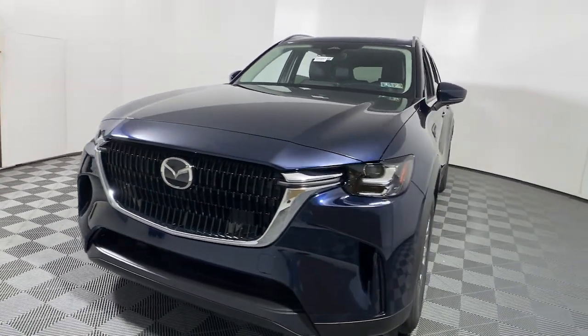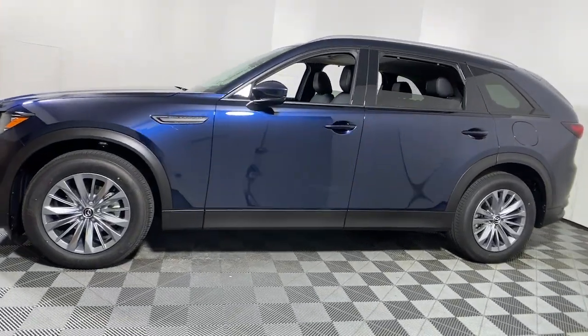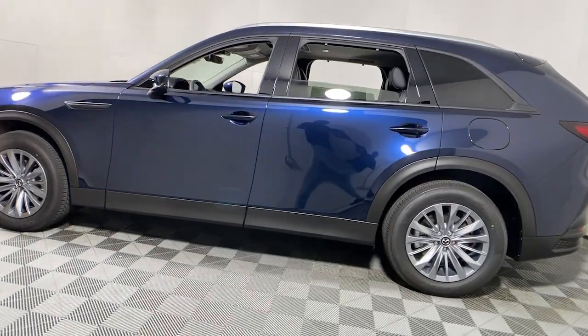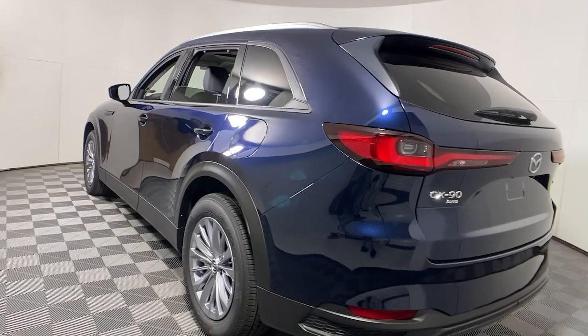Apple CarPlay and or Android Auto, Head-Up Display, Panoramic Roof, Keyless Entry, Moonroof, Power Lift Gate, Heated Mirrors, Power Passenger Seat, Power Driver Seat, Heated Front Seat.